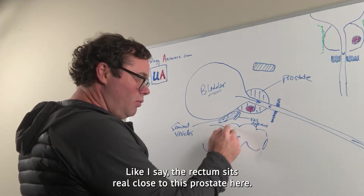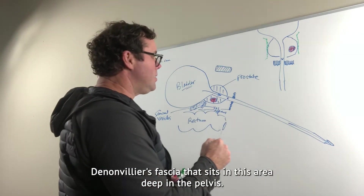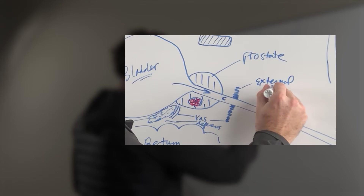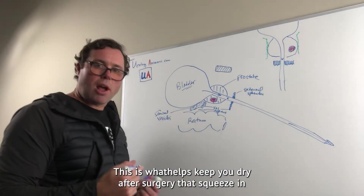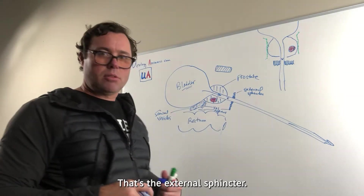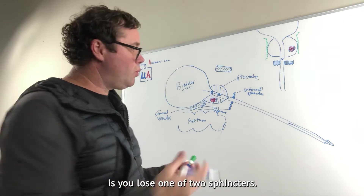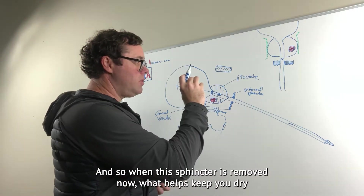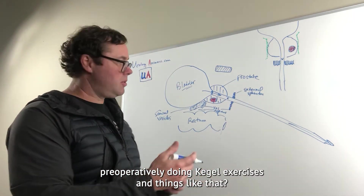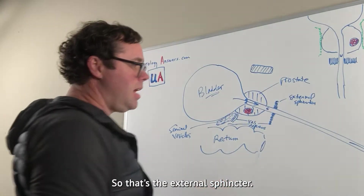Sometimes, depending on your PSA and Gleason score, the surgeon may also remove some lymph nodes, but that's not always done. The rectum sits very close to the prostate. There's a thick fascia here called Denonvilliers' fascia in this area deep in the pelvis. This is the external sphincter — this is what helps keep you dry after surgery. When the prostate is removed, you lose one of two sphincters, so what keeps you dry is this external sphincter. That's why preoperatively doing Kegel exercises and strengthening this muscle can help with post-operative incontinence or leakage.